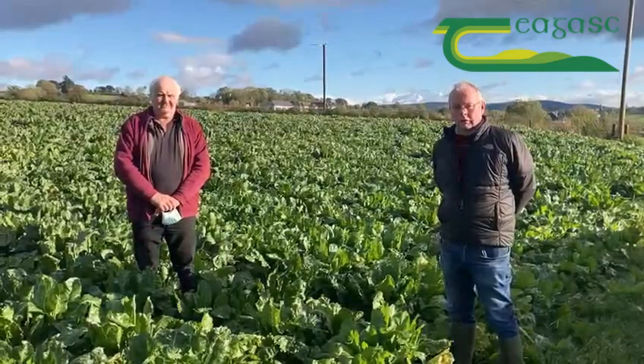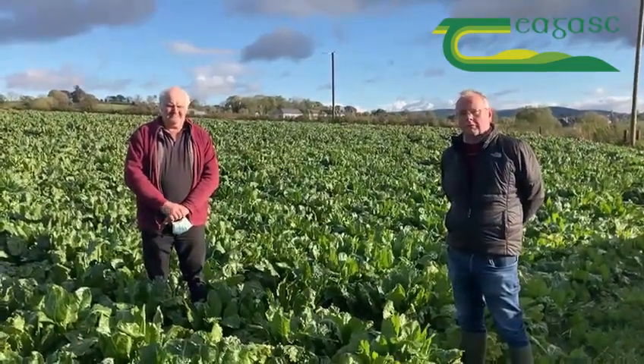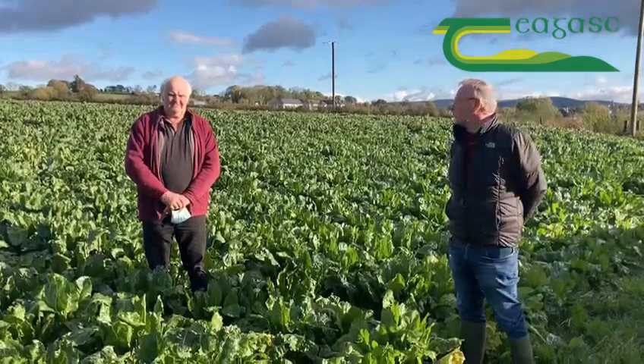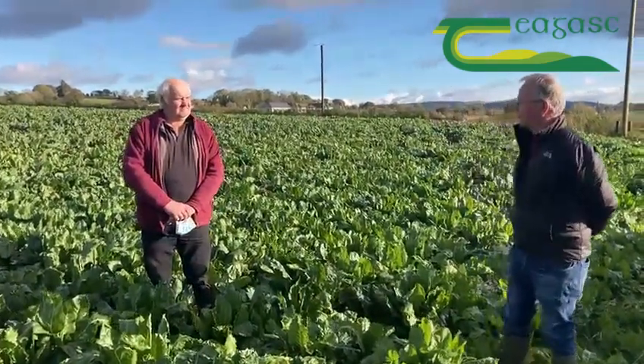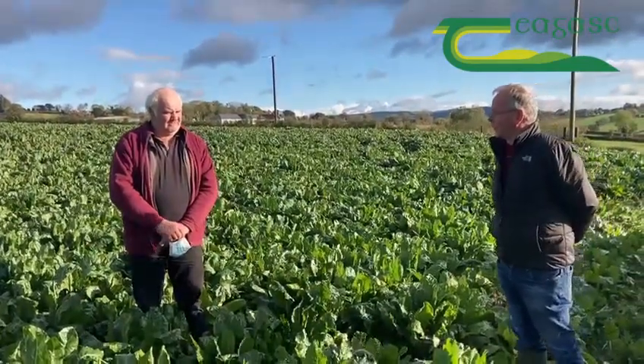This is the 3rd of November 2021 and we're just looking at the crop of fodderbeet here. Martin, this is your first time ever to use pig slurry on this farm. What was your impression of it and were you happy with the yields you got?